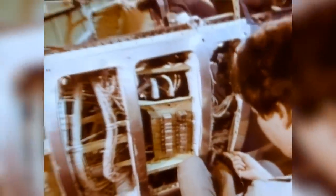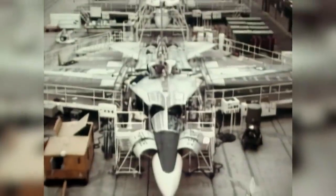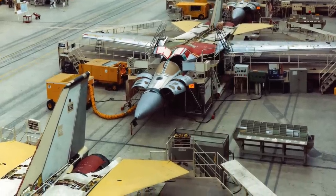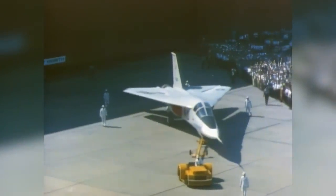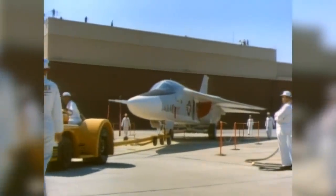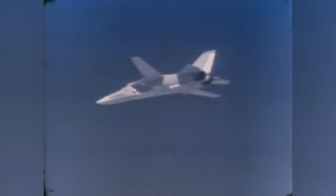McNamara was impressed. In November of 1962, an order was placed for 18 Air Force and five Navy planes. The aircraft was now designated the F-111. The planes were built at the Fort Worth plant of General Dynamics. The first pre-production model was officially rolled out 16 days ahead of schedule, 25 months after the contract was signed.